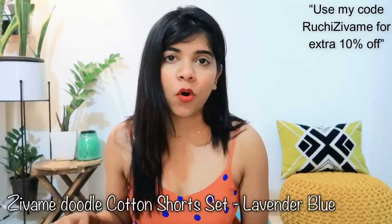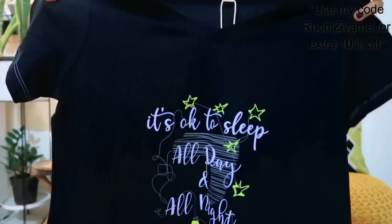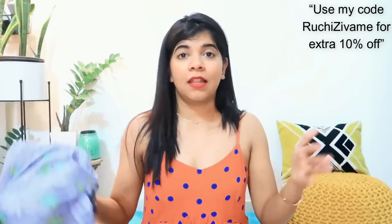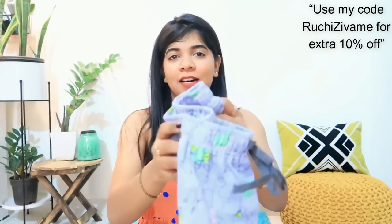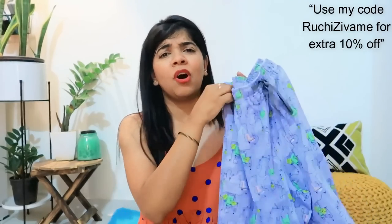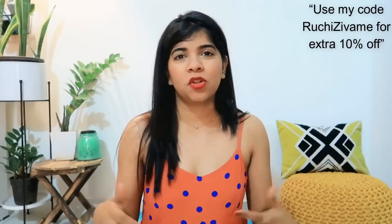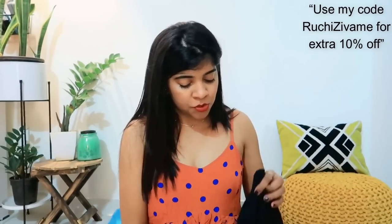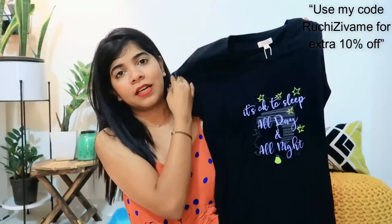Next I bought a night suit — a t-shirt and shorts set. The shorts are a purple type color, very beautiful. These shorts are not very small and not very long — a perfect size. I also wear this when walking at night, so it will not feel uncomfortable. The t-shirt is very loose in black. So this is my night suit purchase.